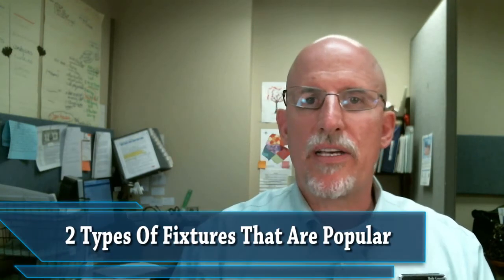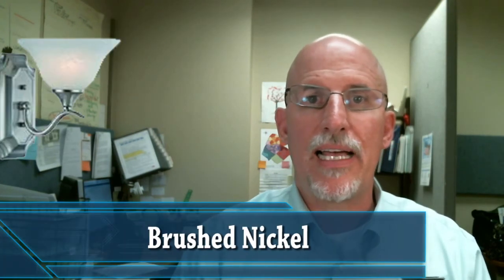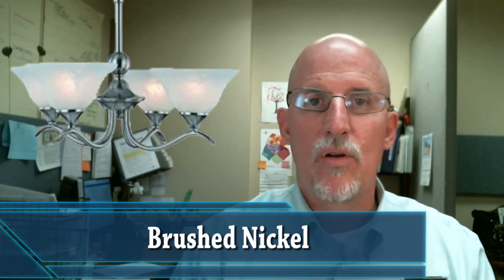Also, two types of fixtures that are popular now are oil bronze fixtures and lights, and brushed nickel fixtures and lights — including knobs and hinges. Replacing those and replacing your faucets goes a long, long way to improve the value of your house.